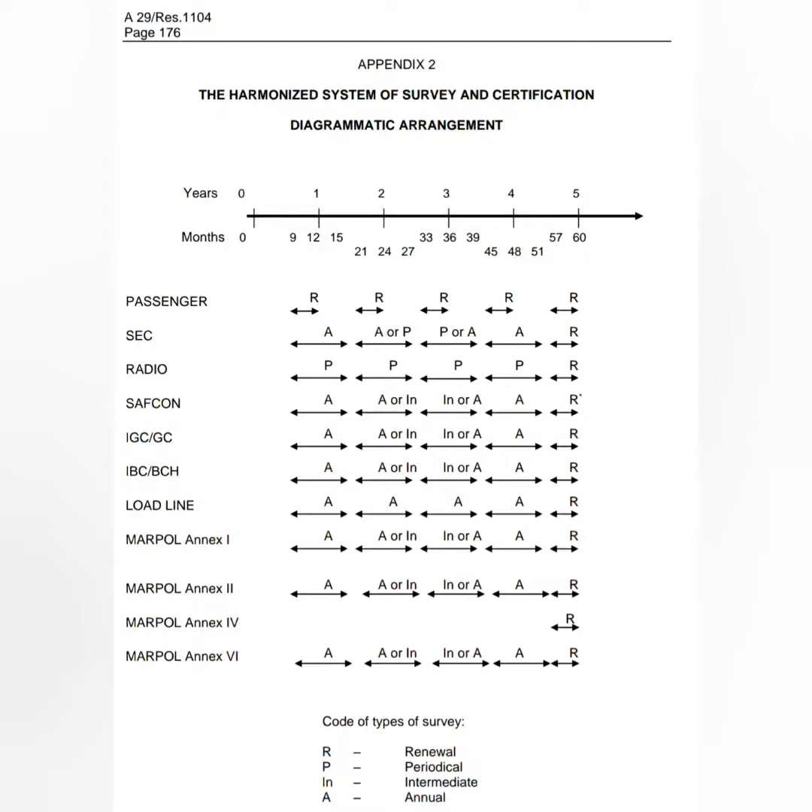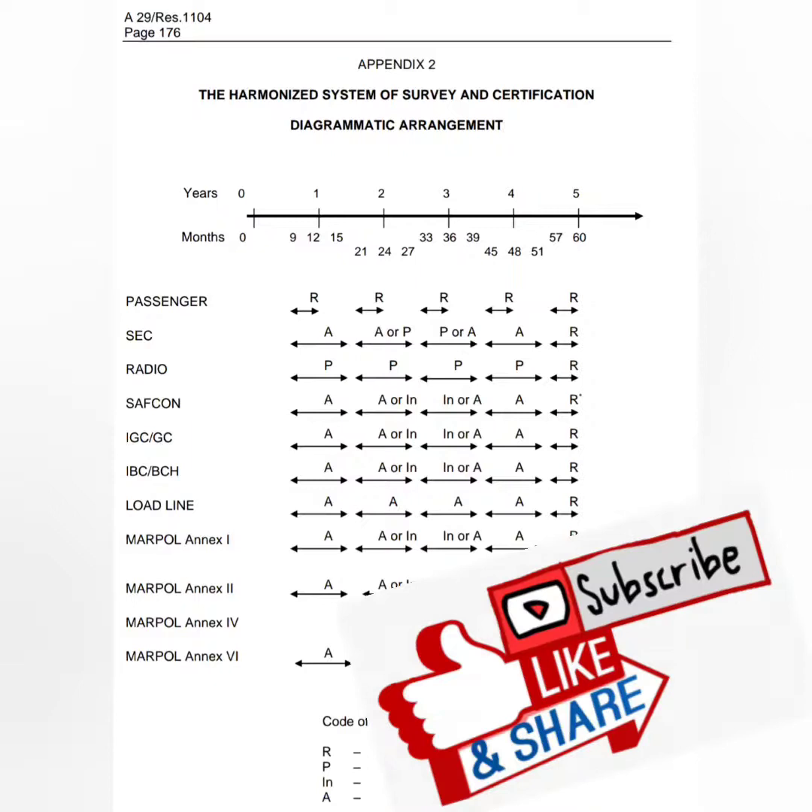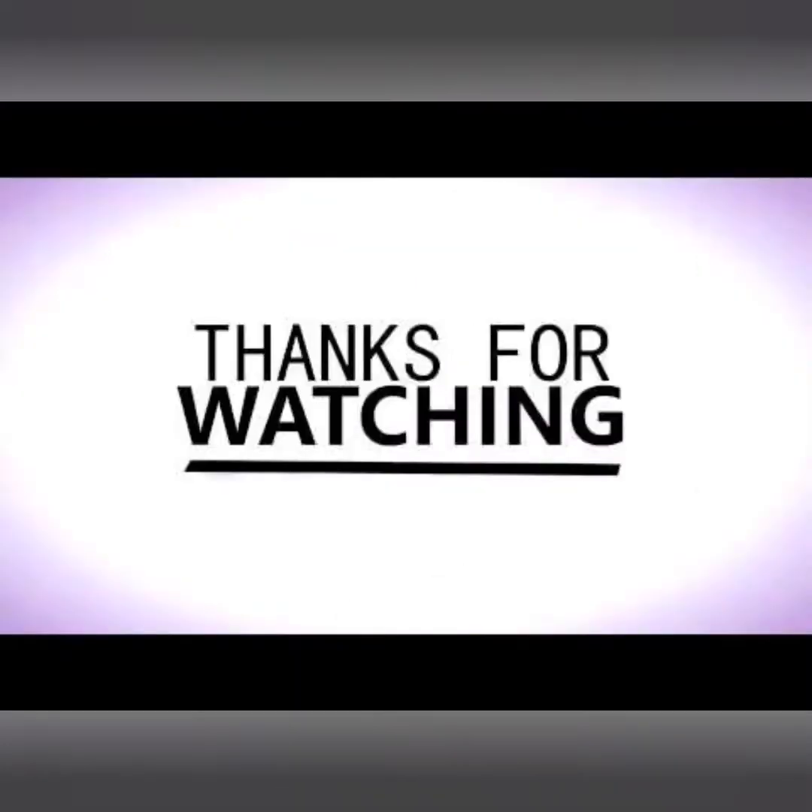In my upcoming videos I will share how the ship is prepared for various surveys related to different certificates. I hope this was a useful video for you. If you have any feedback, suggestion, or comment, please write below. All the best for your exams, and thank you for watching.